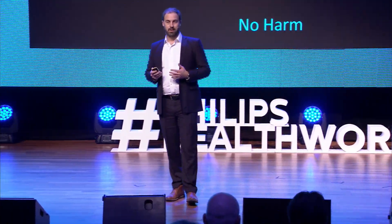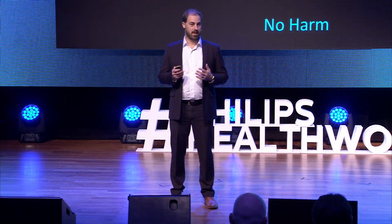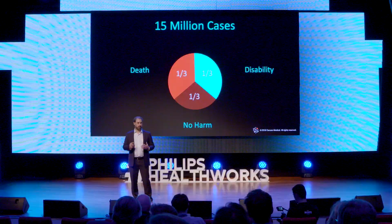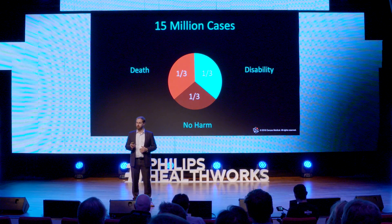The statistics for acute stroke are also quite severe. There are 15 million cases worldwide each year. Of those, 33% die. If you don't die, there's still a 33% chance that you will have permanent disability.